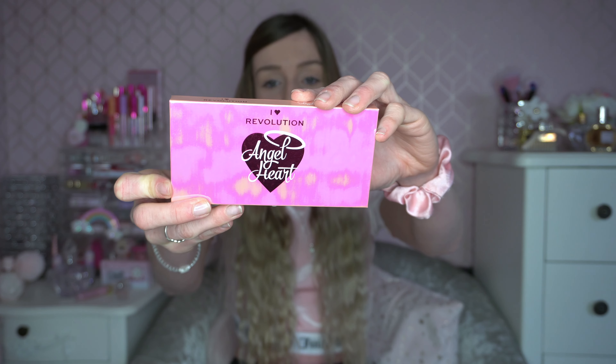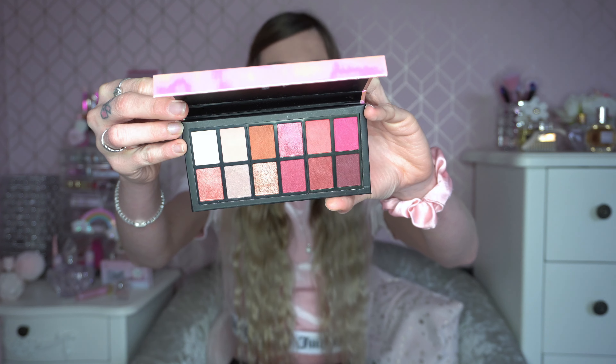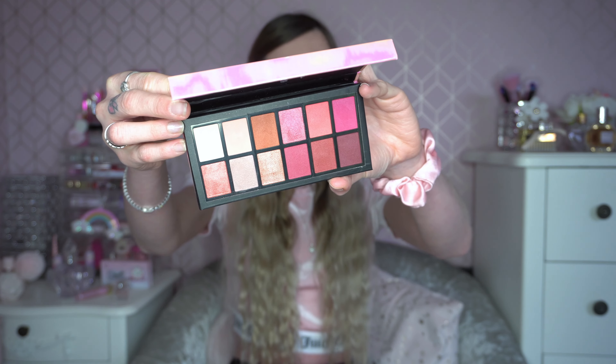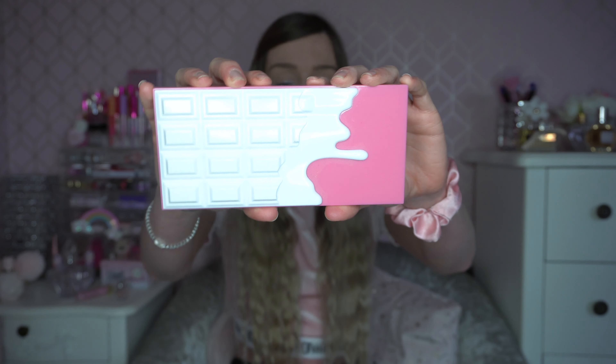The next one is the Angel Heart palette, also by I Heart Revolution. As you can see, it's got a similar color story to the other palettes I've shown — very reds and pinks in there, with a couple of golds as well which I really like. I thought this would look perfect for Valentine's Day.